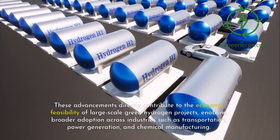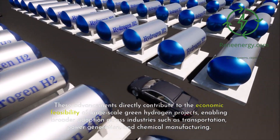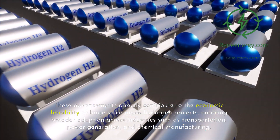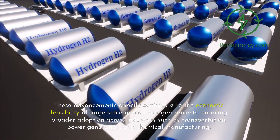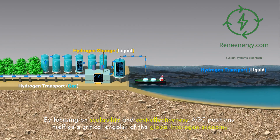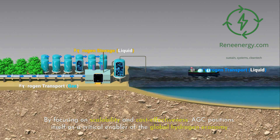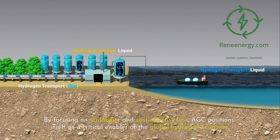These advancements directly contribute to the economic feasibility of large-scale green hydrogen projects, enabling broader adoption across industries such as transportation, power generation, and chemical manufacturing. By focusing on scalability and cost-effectiveness, AGC positions itself as a critical enabler of the global hydrogen economy.